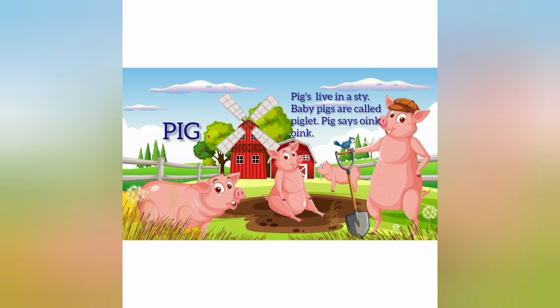Pigs. Pigs live in a sty. Baby pigs are called piglets. Pigs say oink oink.